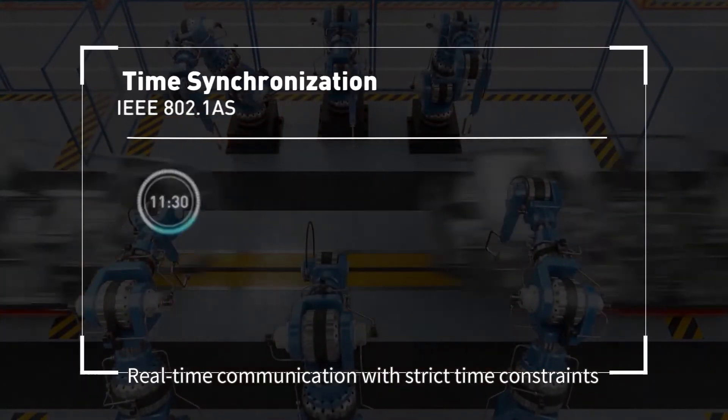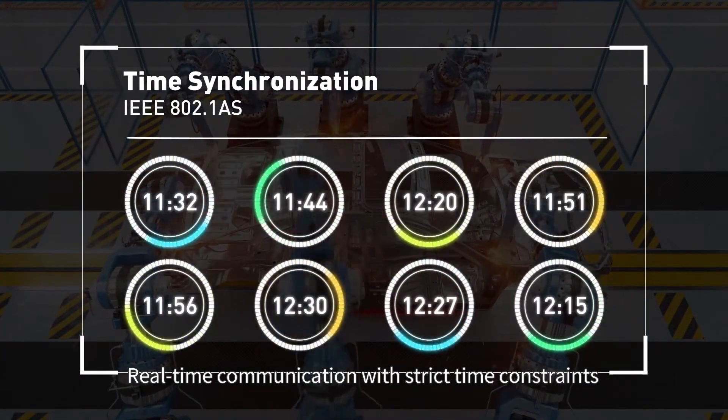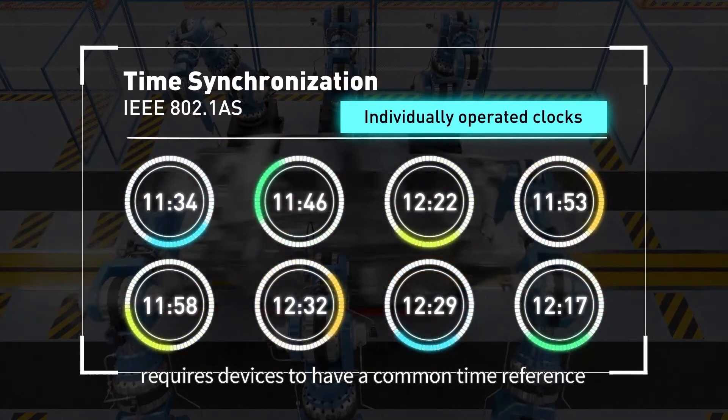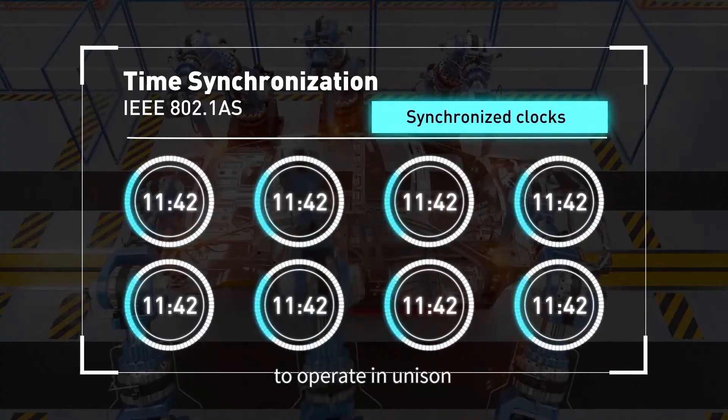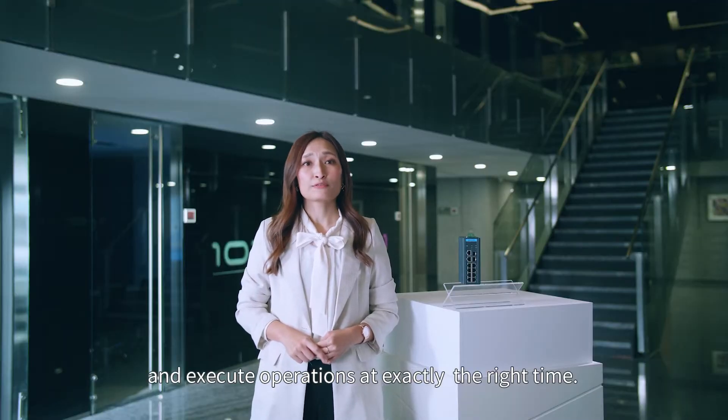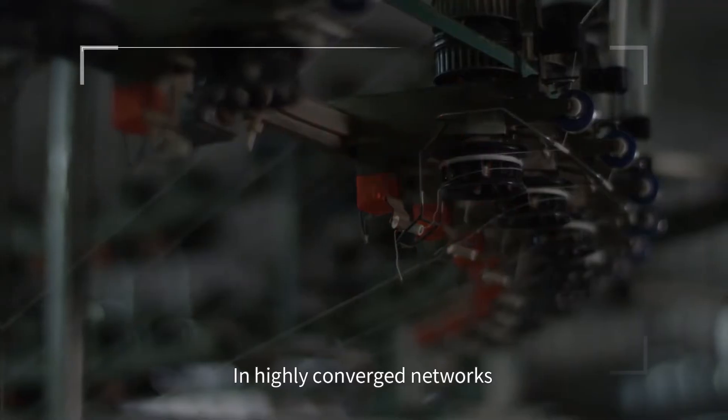Real-time communication with strict time constraints requires devices to have a common time reference. Through synchronized clocks, it's possible for all devices to operate in unison and execute operations at exactly the right time.